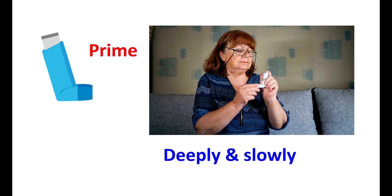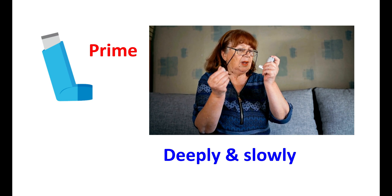That's all about albuterol. Thanks for watching this video. Stay tuned and keep watching.